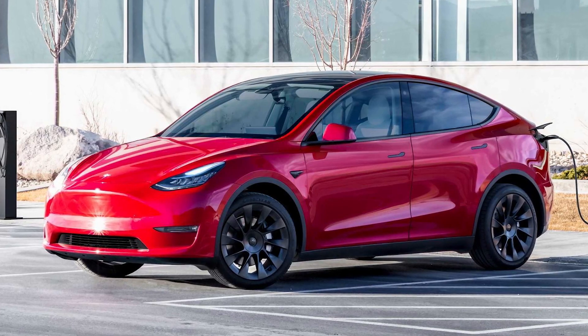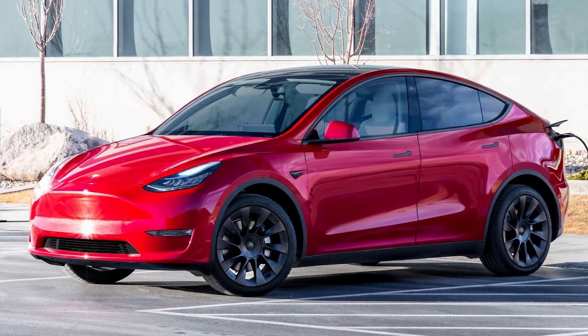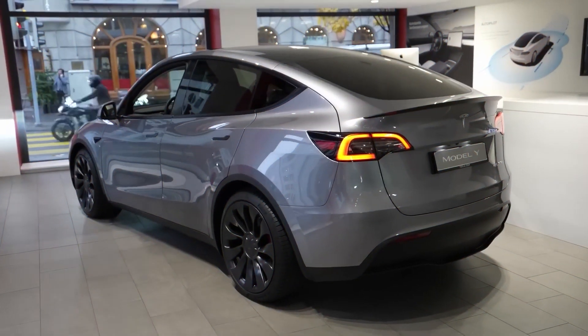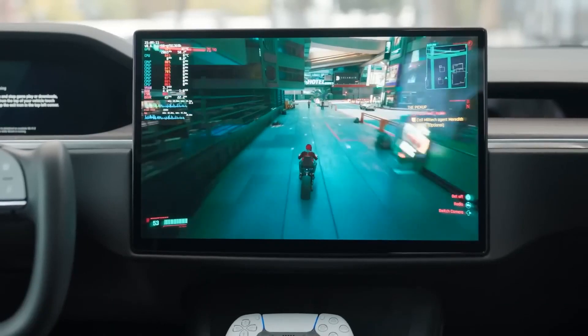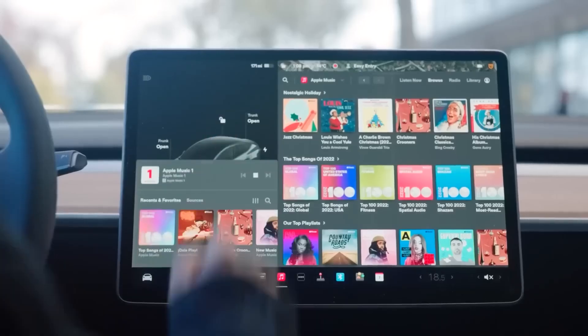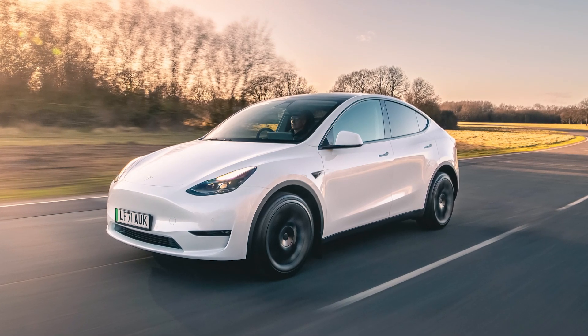The Tesla Model Y is an electric SUV that has been gaining a lot of attention in the market since its release in March 2020. However, with all the buzz around this car, there's one thing that we simply cannot ignore, and that's its looks. In our opinion, the Tesla Model Y is the ugliest car you can buy right now. Let's explore why.